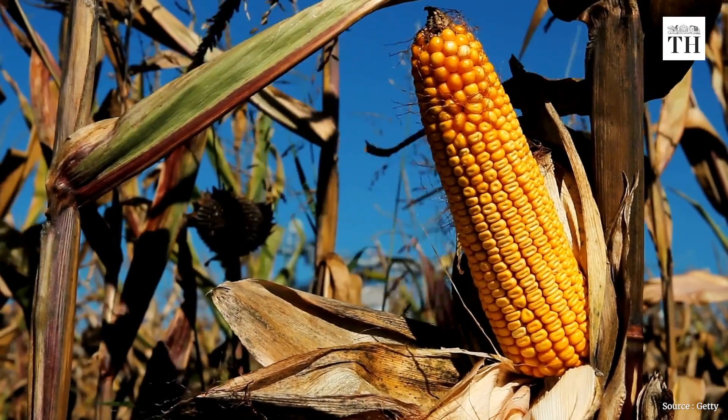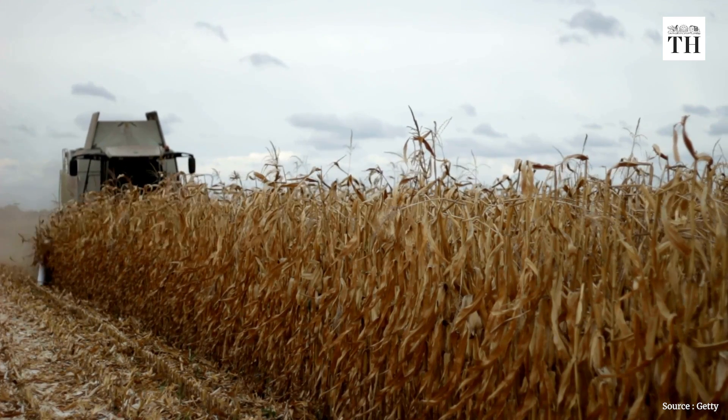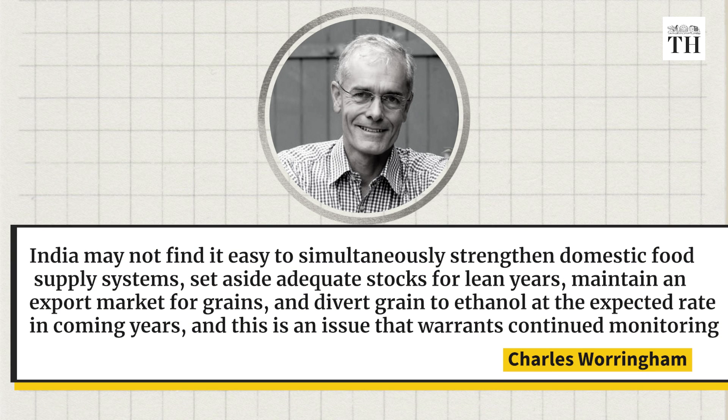Taking maize as an example, Waringham points out that currently global maize production has come down. In France, the harvest dipped 19% this year and forecasts have been revised downwards for at least seven other European countries; the US has also slightly revised down its maize production outlook. For India, either maize output is normal and we could export more, or India could be affected like other countries, leaving lesser maize available to produce ethanol. Given all this uncertainty, India will have to walk a delicate line. Waringham says India may not find it easy to simultaneously strengthen domestic food supply, set aside adequate stocks for lean years, maintain an export market for grains, and divert grain to ethanol at the expected rate.